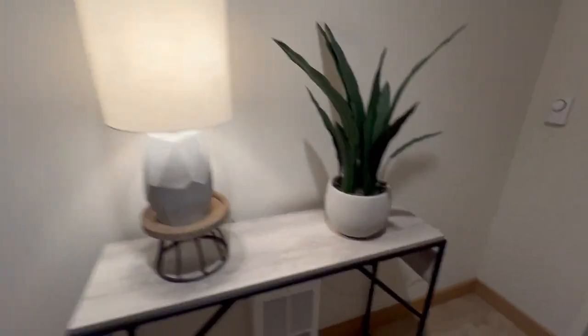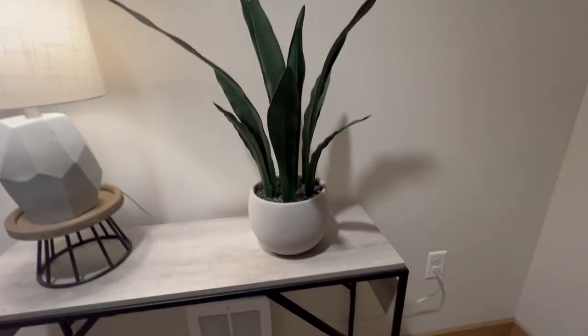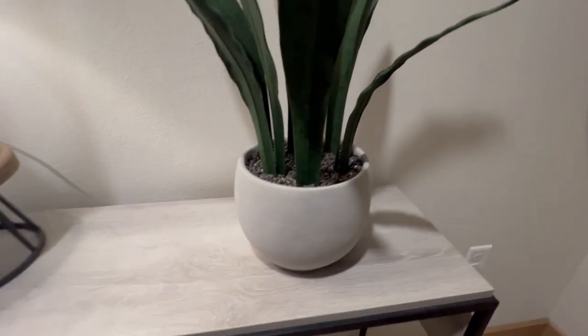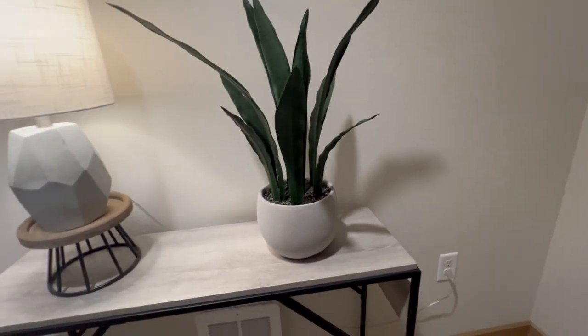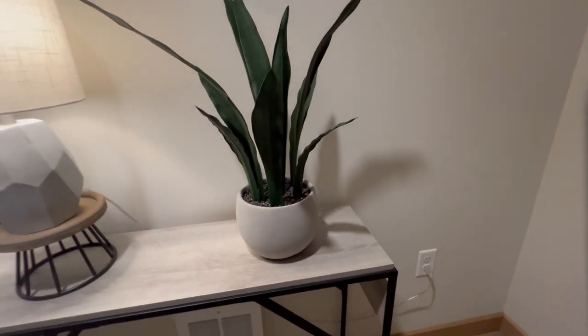It doesn't cost much to get a vibe going, and this artificial potted plant gives off a massive vibe. I highly recommend getting several of these throughout your space. Fake plants are real plants in my opinion, and they need homes.